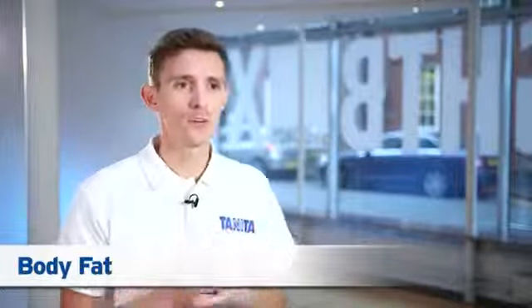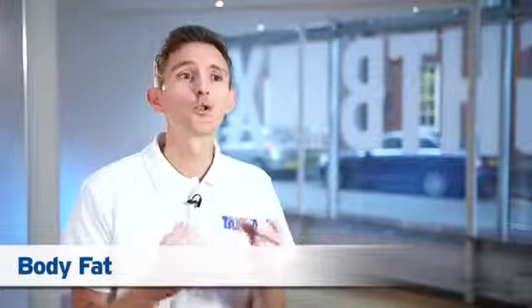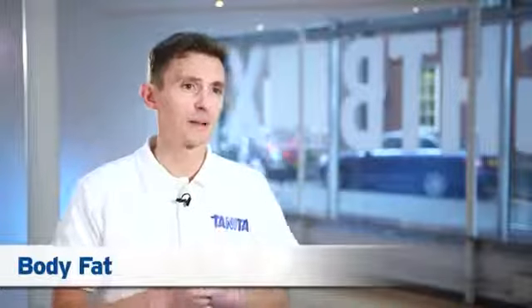Fat is essential to life — we all need it to remain healthy. Without fat, our bodies would not be able to perform basic functions such as regulating body temperature, storing vitamins, and cushioning the joints and organs. Whilst we all need some fat, too much fat can damage your health and put you at greater risk of developing serious medical conditions.